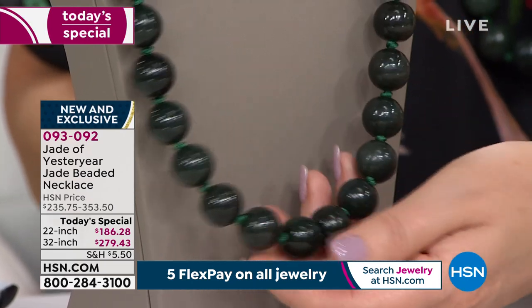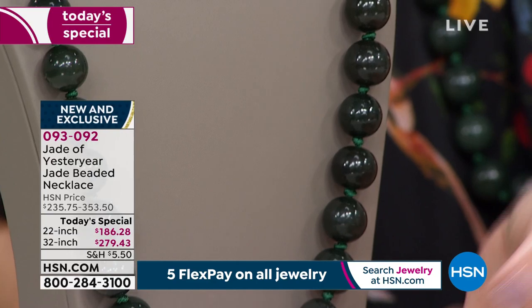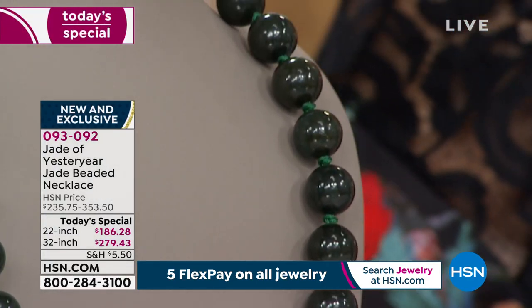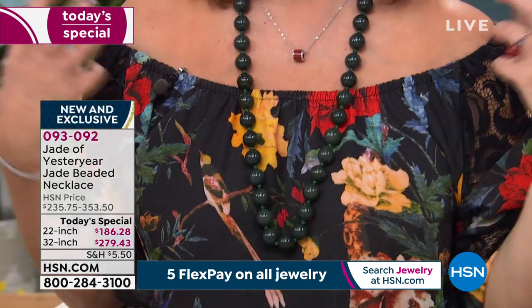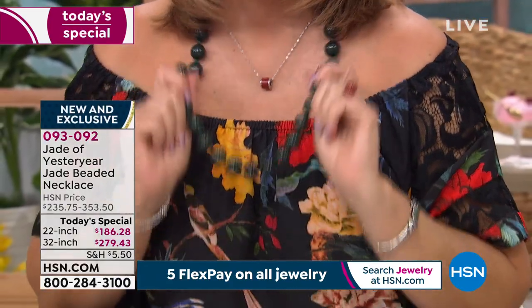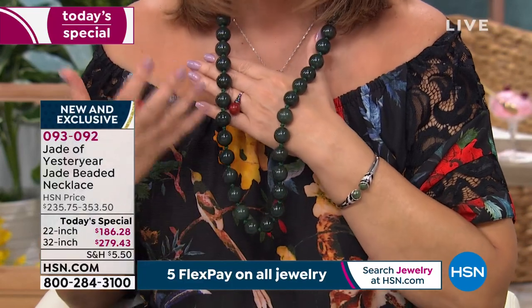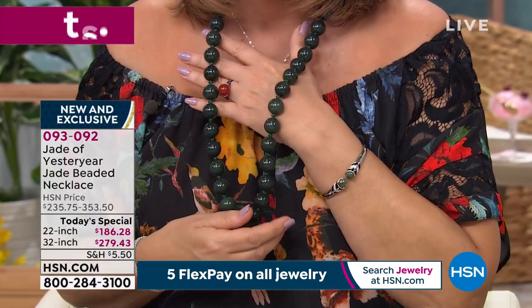Rarely do they get the amount of jade needed to create this — they get bits and pieces, which is why we've never been able to show you this until today. First day, first time. When this sells out, we don't do it again — it's not like they have a bunch stockpiled. We were so lucky to get it. This is all natural, gorgeous, amazing nephrite jade.